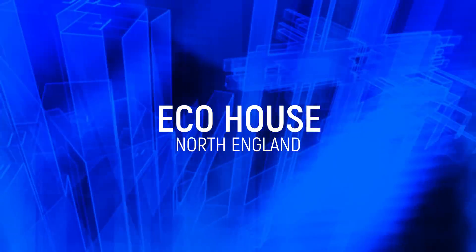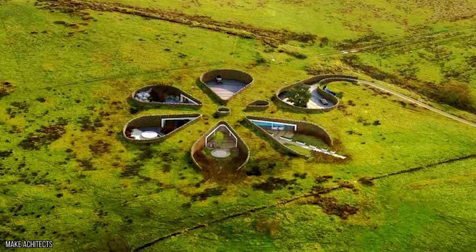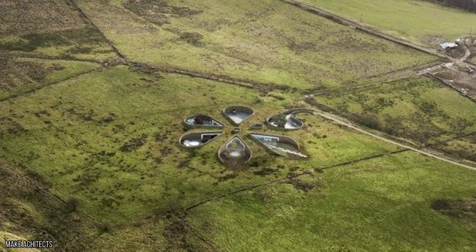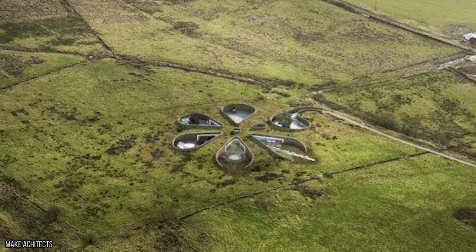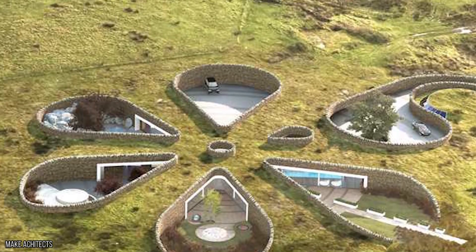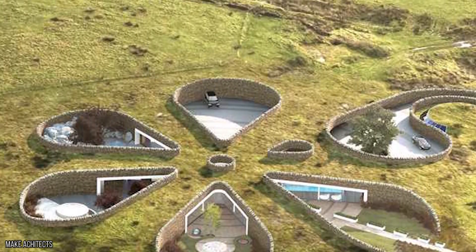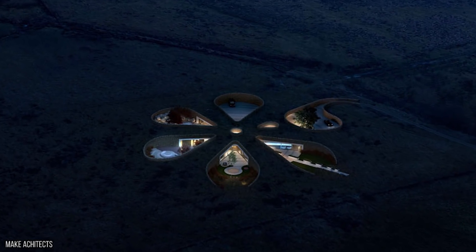Eco House. If you were to visit the Eco House in Bolton, England, you'd want some pretty good directions first. It's located on grasslands between Bolton and Burry in the north of England, and is surrounded by, well, nothing. Sure, it's a great house if you've previously been bothered by noisy neighbors, but we wonder if maybe retired footballer Gary Neville, who owns the property, ever gets a bit lonely. Who does he turn to when he's out of sugar?